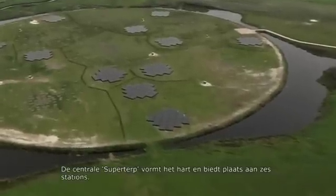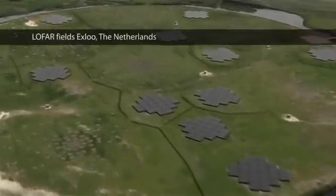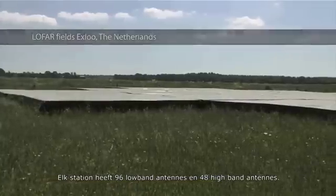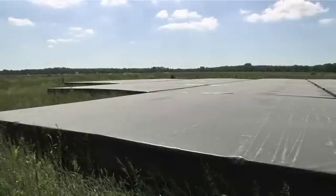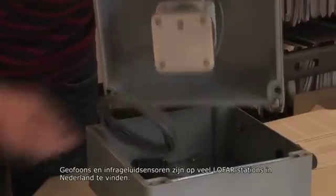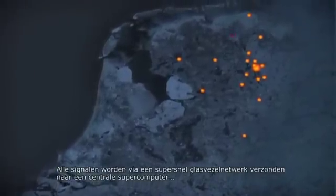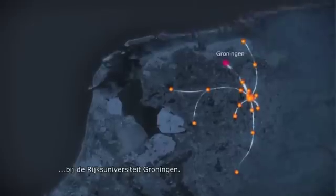At its heart, the central SuperTherp is located, which hosts six stations. Each station has 96 low-band antennas and 48 high-band antennas. Geophones and infrasound sensors can also be found on many LOFAR stations in the Netherlands. All signals are sent through a high-speed glass-fibre network to a central processing facility at the University of Groningen's Computer Centre.